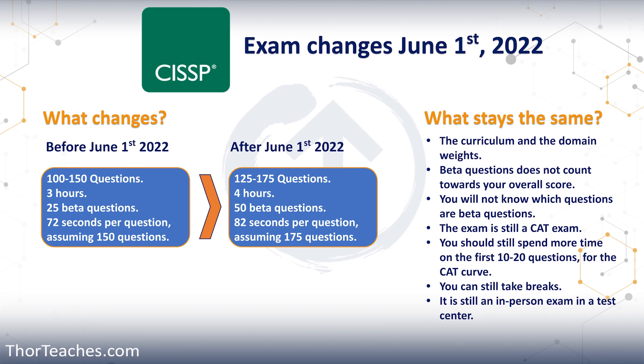Thank you for being here. I hope I have answered some of the questions you had in regards to the changes for the 2022 CISSP exam. Have a wonderful day. Thank you.